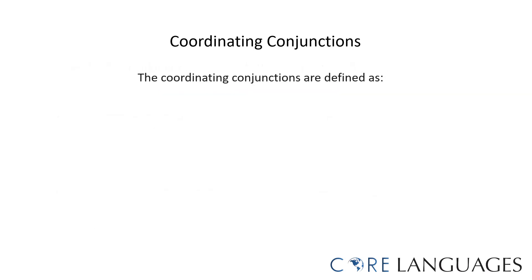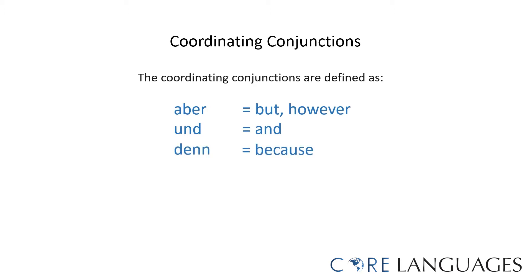The coordinating conjunctions in German are defined as follows: Aber means 'but' or 'however.' Und means 'and.' Denn means 'because.' Oder means 'or.' Sondern means 'but rather.'